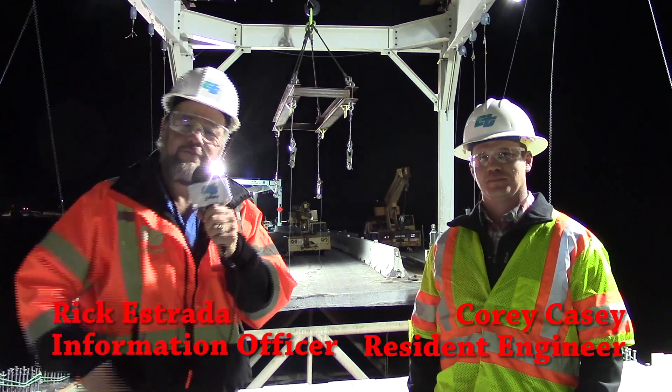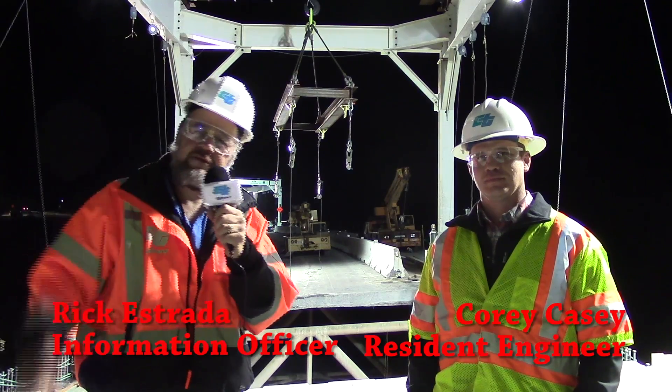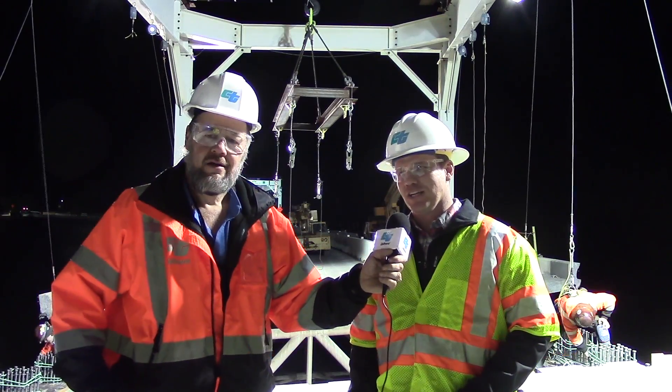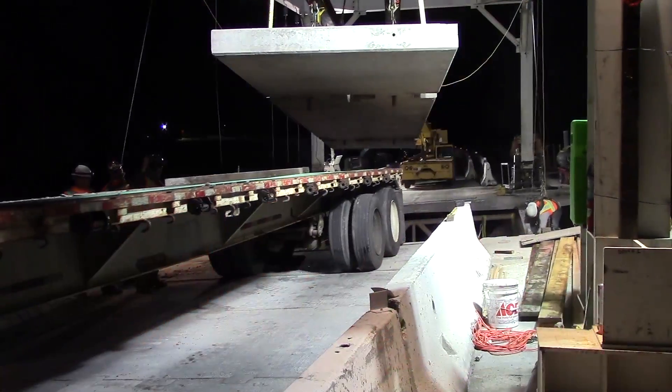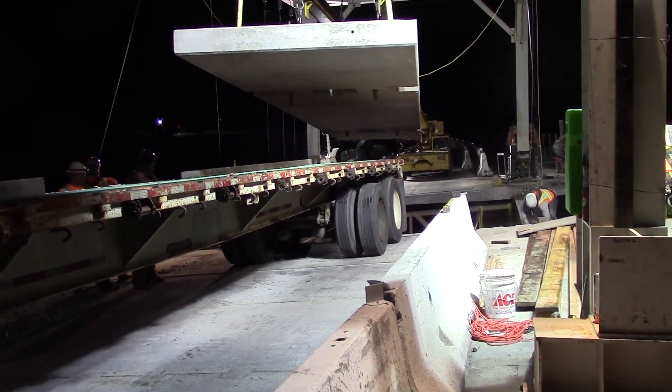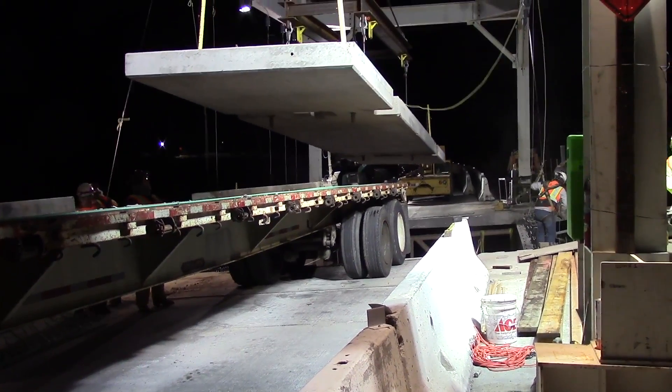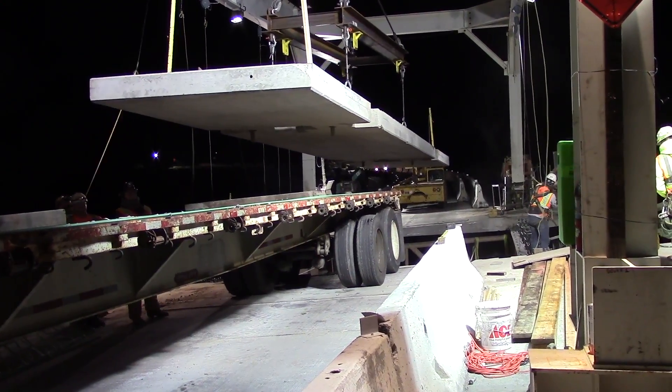We've got Corey Casey, a resident engineer overseeing this whole project. First of all, Corey, what makes this unique for Caltrans? This is the first time that Caltrans has ever segmentally removed and replaced the existing bridge deck. Each night we fully close the highway down, remove a portion of the bridge deck, and then replace it with pre-cast, pre-stressed bridge deck panels.